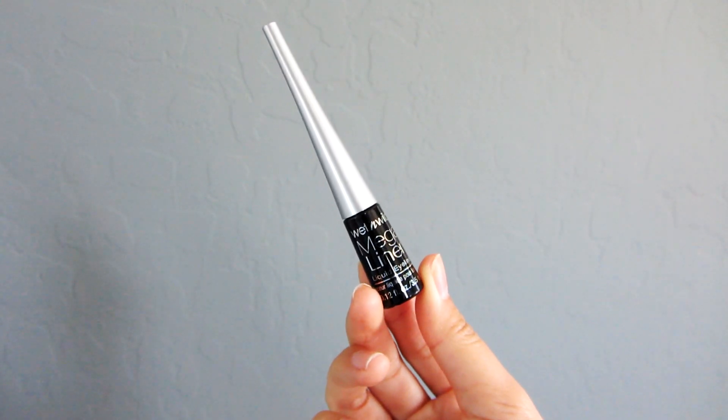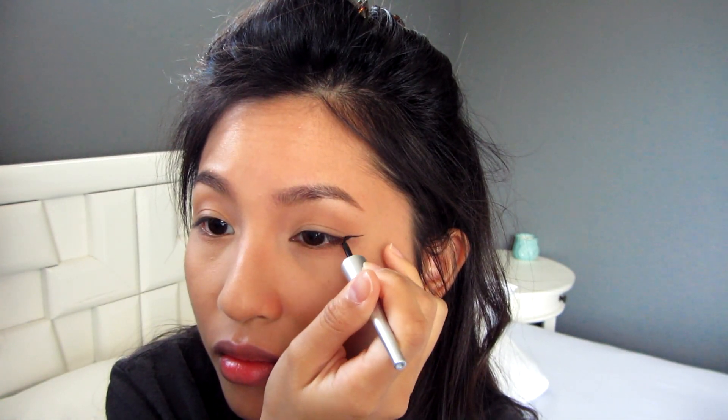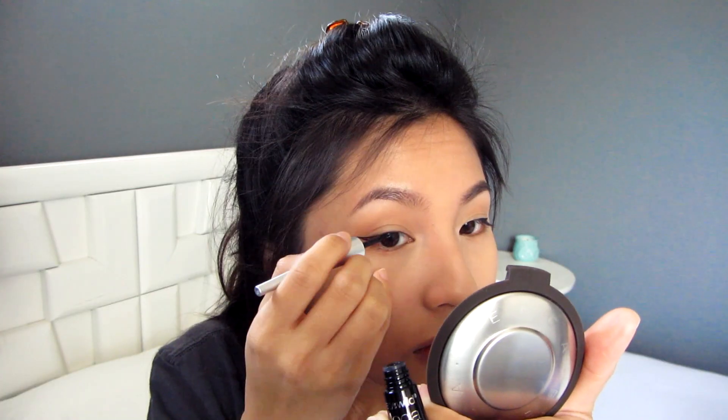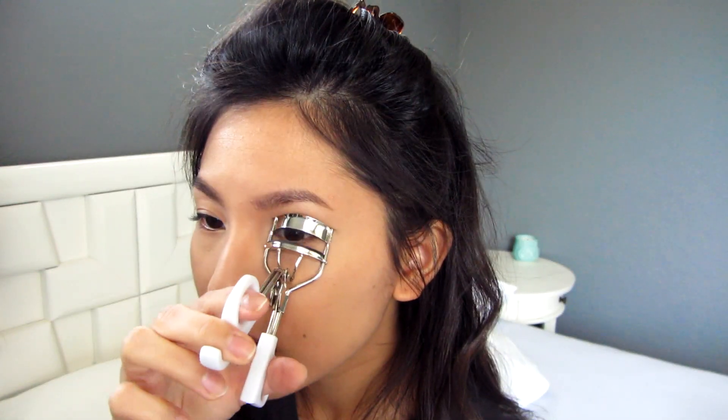Then I take my Wet n Wild liquid liner in black to bring out my eyes. It's kind of hard to line my eyes because I have hooded eyelids, so there's not a lot of eyelid space, but I try my best. Then I take my elf eyelash curler. I usually don't wear mascara because I hate taking it off — it's like you have to almost blind yourself to remove it.